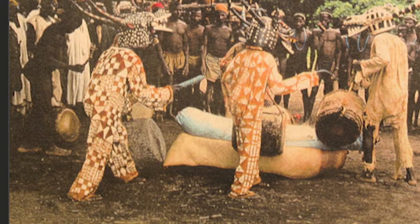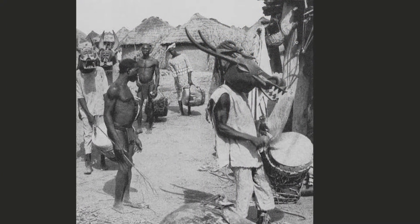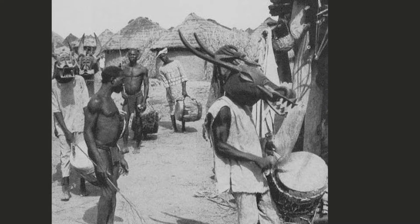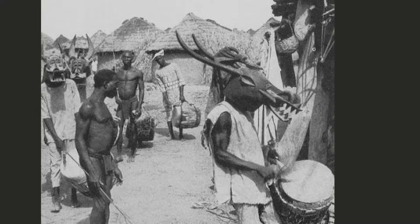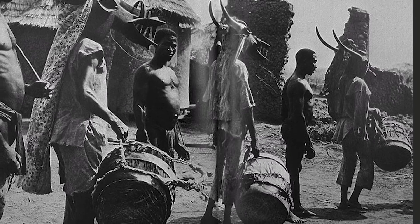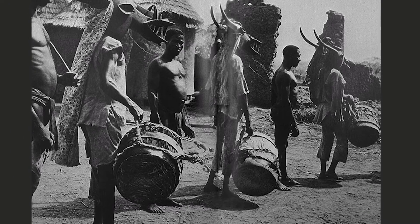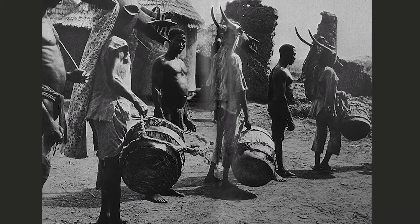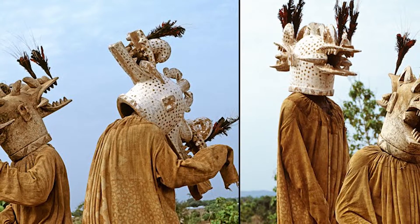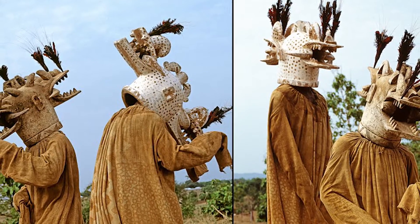A mask like this is used to protect the soul of the deceased, in order that they may be carried over into the realm of the ancestors safely, and not be attacked by malevolent spirits or even sorcerers who practice anti-social magic. So this type of mask is meant to be a little bit ferocious in order to create the appearance of a protective device.